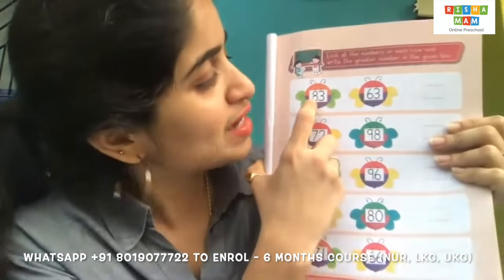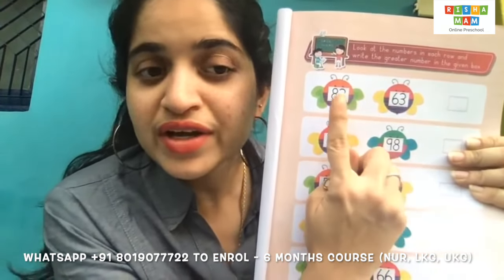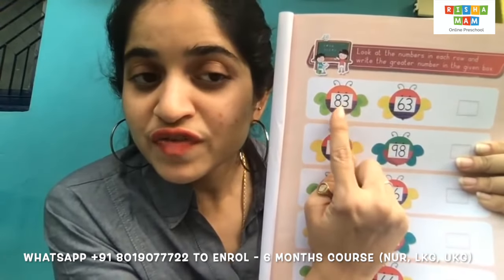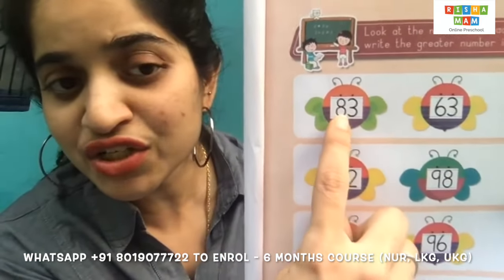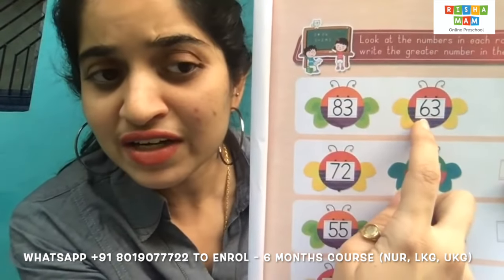Here we have two numbers: number 83 and number 63. How do you say which one is greater, children? First, when you talk about the greater numbers, you have to check the first digit. What is the first digit here? It is number eight. And what is the first digit here? It is number six.